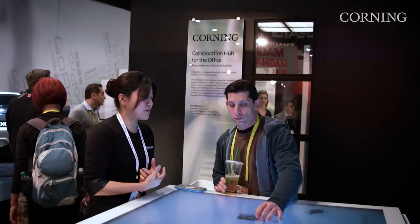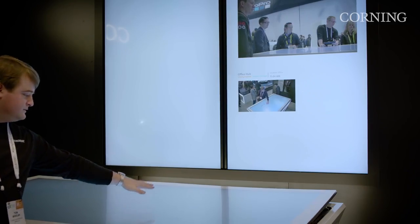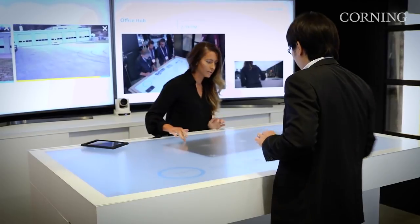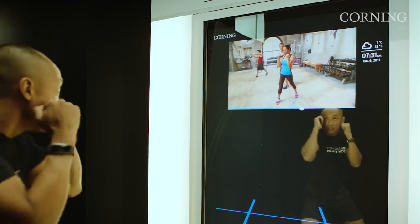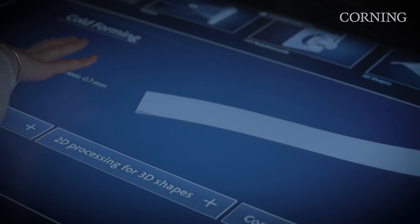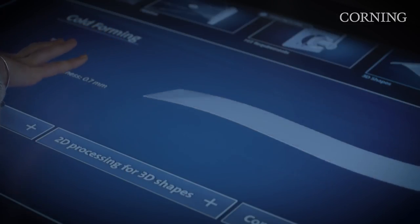Due to advances in our ability to formulate and fabricate advanced glass, we're able to tune its properties for specific applications. We can make glass in large sheets that's flexible, glass that withstands the impact of steel balls, glass that can suppress the growth of bacteria, fungi, and other microbes, and glass that is sensitive to the human touch that covers almost 5 billion mobile devices today.